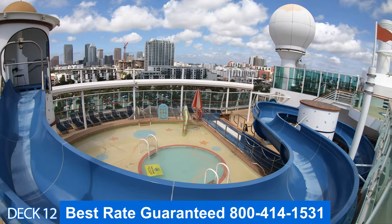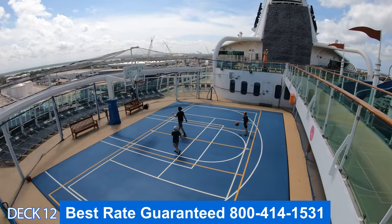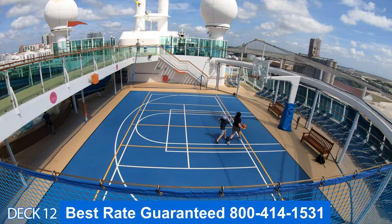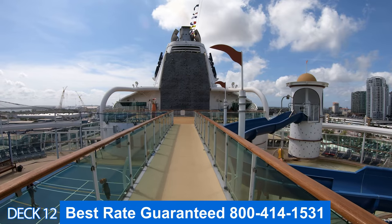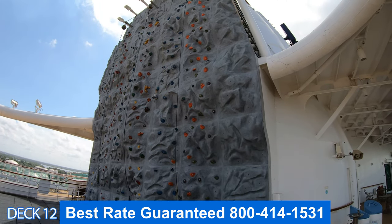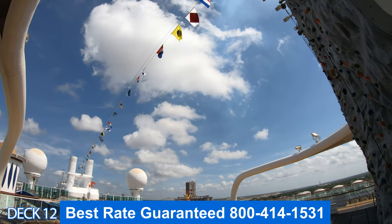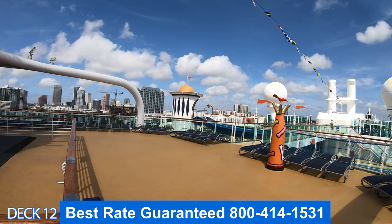Right across from Adventure Beach is the basketball court. It's a half court and they do offer other activities here throughout the cruise. There's a bridge that goes in between Adventure Beach and the half basketball court, and it leads right to the rock climbing wall. Keep in mind that you will need close-toed shoes to play on the basketball court and on the rock climbing wall.